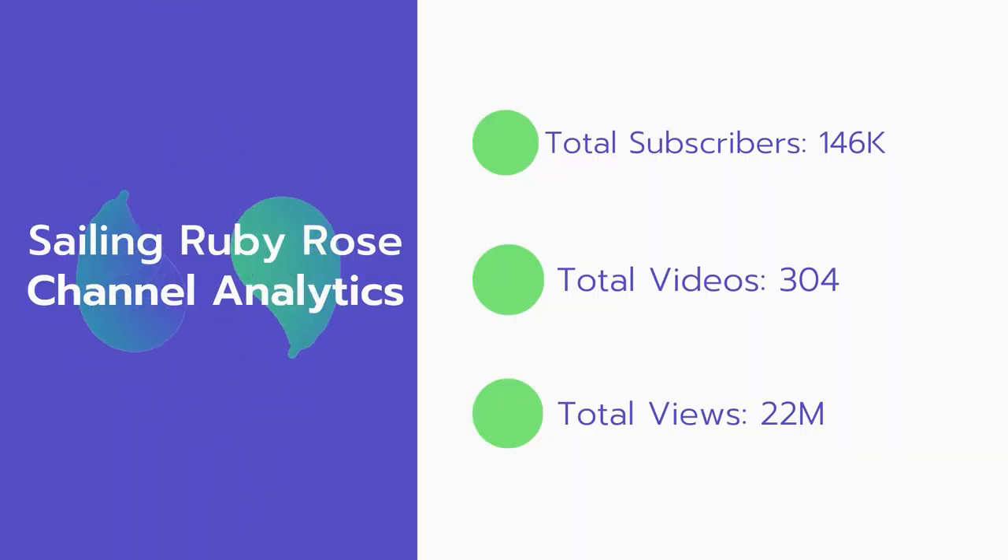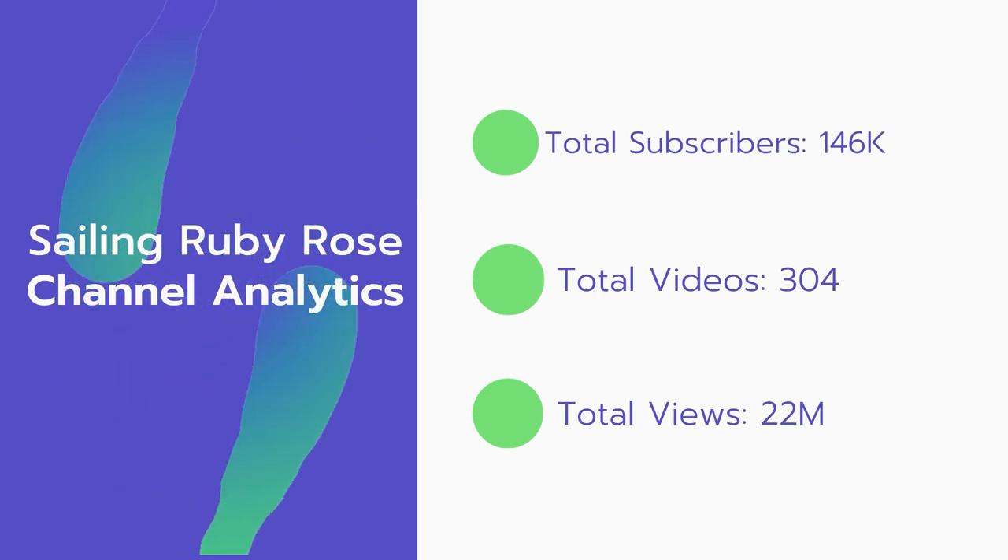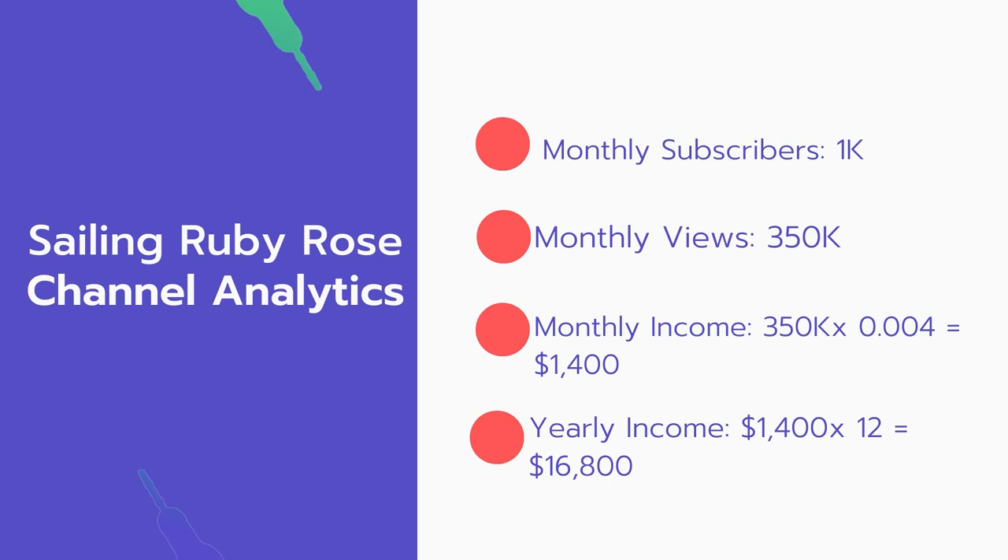Now let's go over Sailing Ruby Rose's channel analytics. Total subscribers: 146,000. Total videos: 304 videos. Total views: 22 million. Monthly subscribers: 1,000 subscribers every month. Monthly views: 350,000.